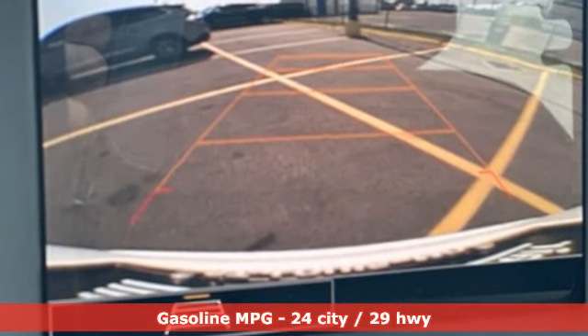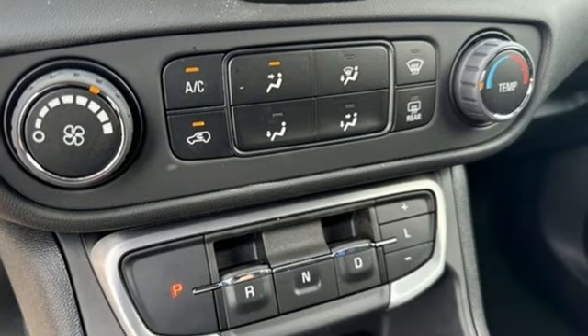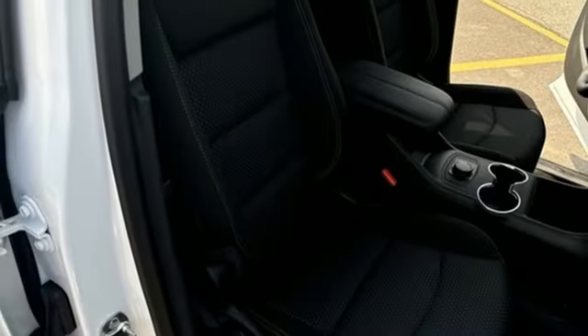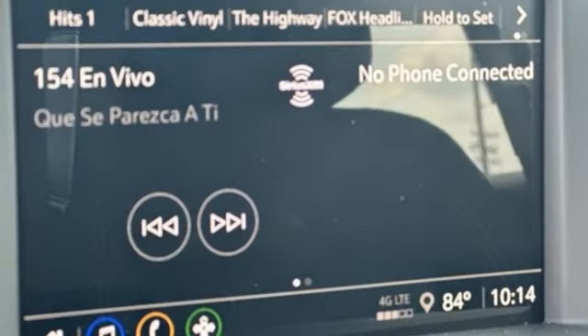Intercooled turbo inline four-cylinder engine, manual tilting steering column, streaming audio, auto dimming rear view mirror, manual telescoping steering column, and Wi-Fi hotspot.